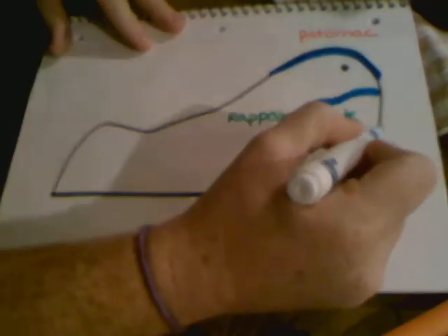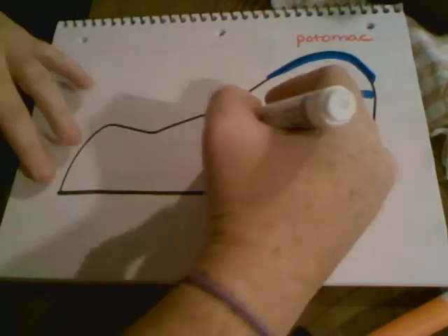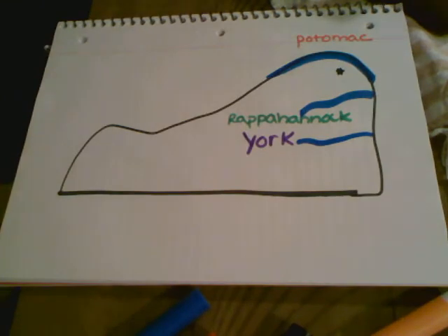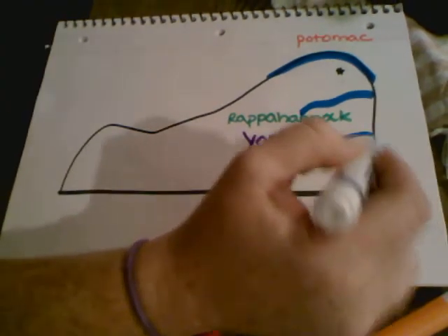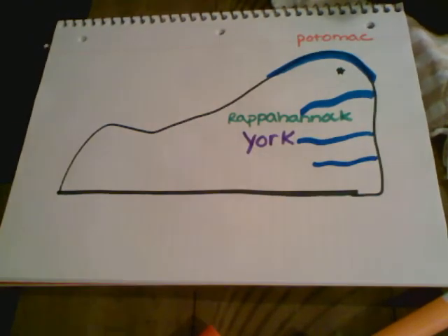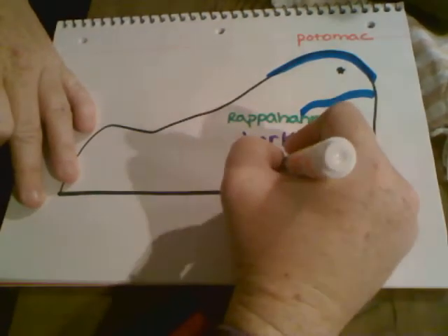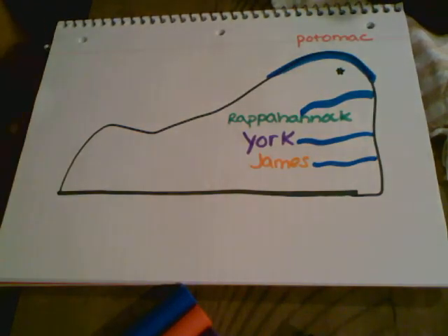The next rivers you might be a little less familiar with. This one is called the York River — a little bit easier to spell — and we'll discuss that when we start talking about Jamestown a little bit more. And then our last river, which flows kind of right here near Norfolk and Virginia Beach area, is the James River. This river was very important. This was the first place they settled when they came over here, so we're going to learn about Jamestown, which was actually the first permanent settlement in Virginia.